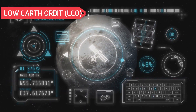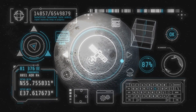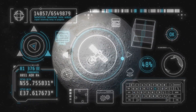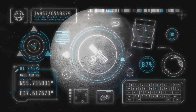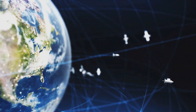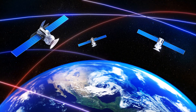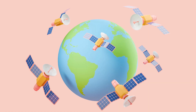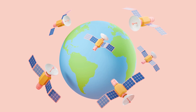Low Earth orbit, often abbreviated as LEO, is the most crowded region of space around Earth. This bustling zone is teeming with a myriad of satellites, each serving a unique purpose — from communication to weather monitoring. These satellites are indispensable to our daily lives. Satellites in LEO zip around our planet at high speeds, traveling at approximately 28,000 kilometers per hour.